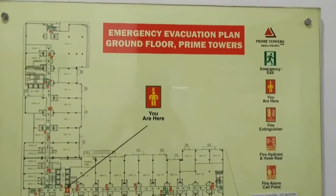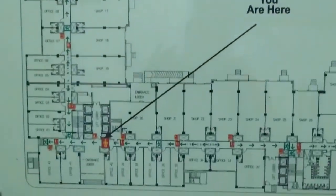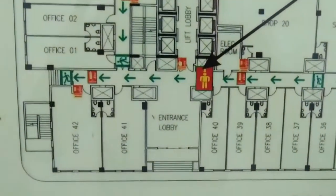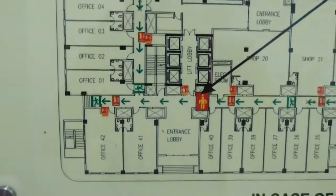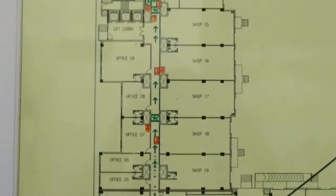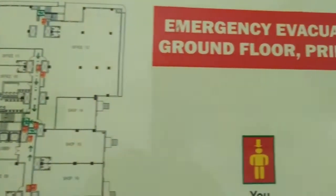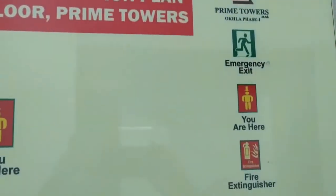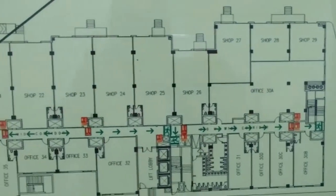This is DLF Prime Towers and this is the ground floor plan. We are over here — we are in the entrance lobby and this is the numbering of the offices. You have got the shops as well as offices. This is the shop number 28, 29.